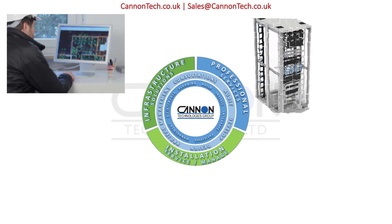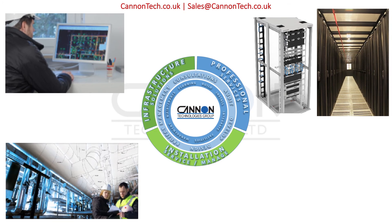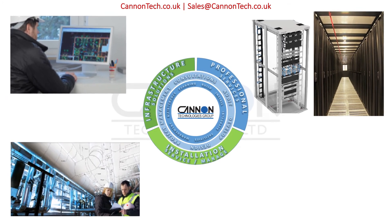Canon will design, customize, assemble and install cabinets, aisle containment and customized data center projects to meet your requirements.